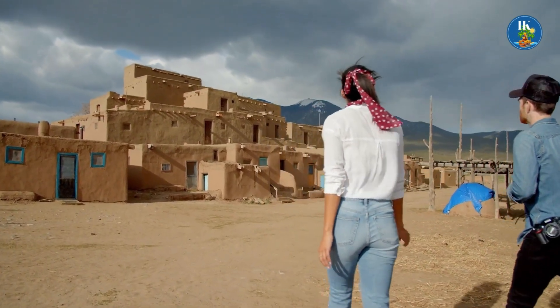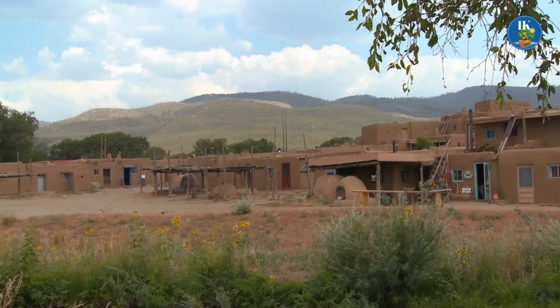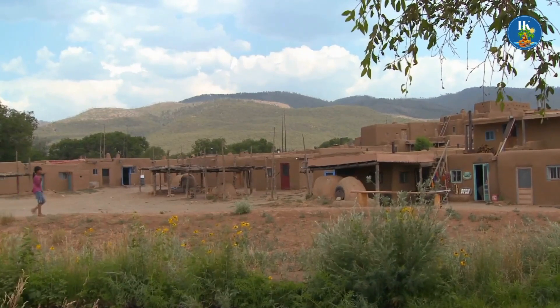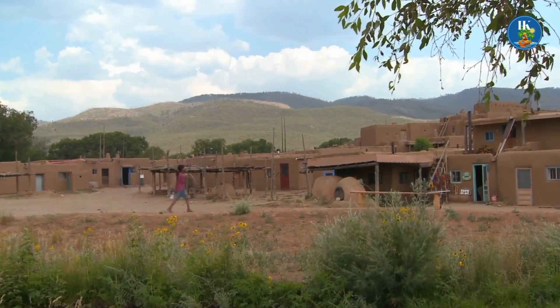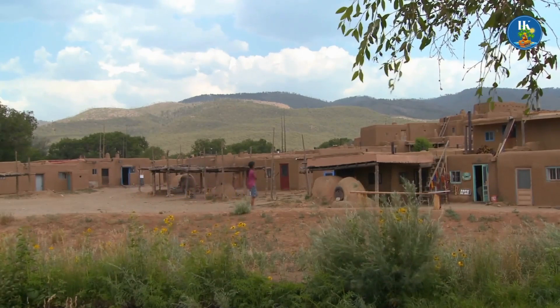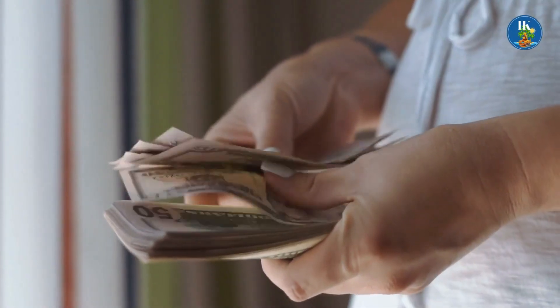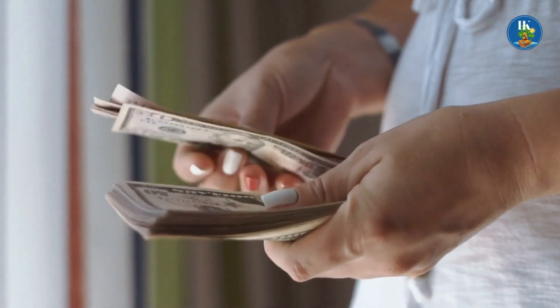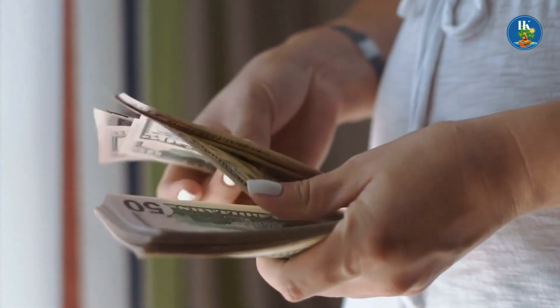Mud or clay tiles can be obtained at reasonable prices due to their abundance. Because it is a locally available material, it reduces or mitigates transportation costs. In general, it is estimated that mud reduces overall construction costs by up to 30%. So this is a good option for your budget.